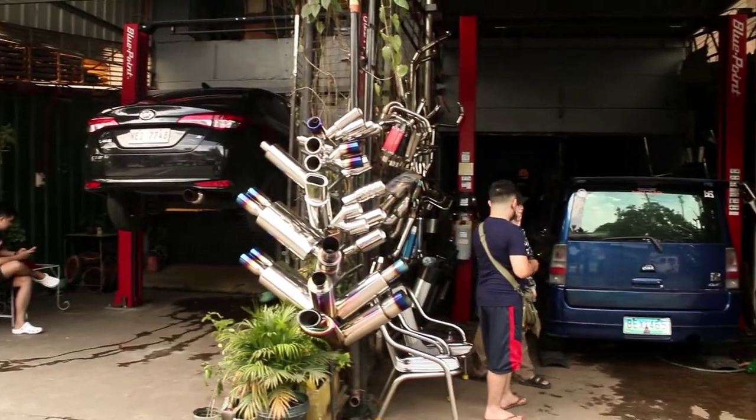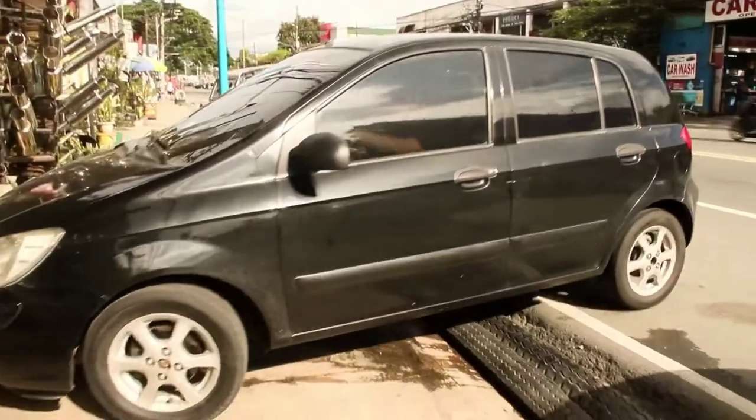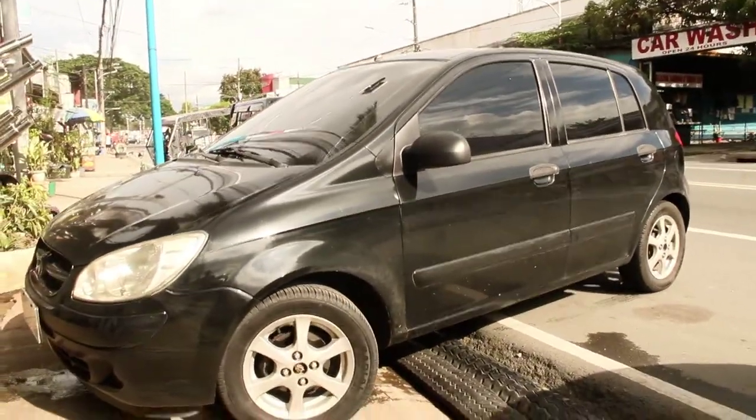Hi guys! Welcome back to K-Racing Muffler. And today, we are going to upgrade the exhaust system of the Hyundai Getz 2007 with a 1.1 engine.